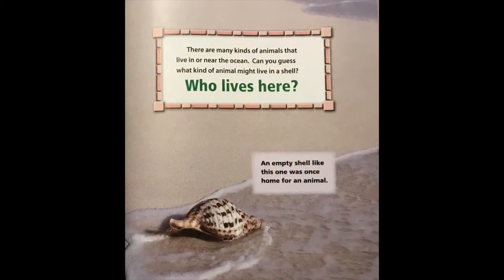This home can move from place to place. There are many kinds of animals that live in or near the ocean. Can you guess what kind of animal might live in this shell? Who lives here? An empty shell like this one was once home for an animal.